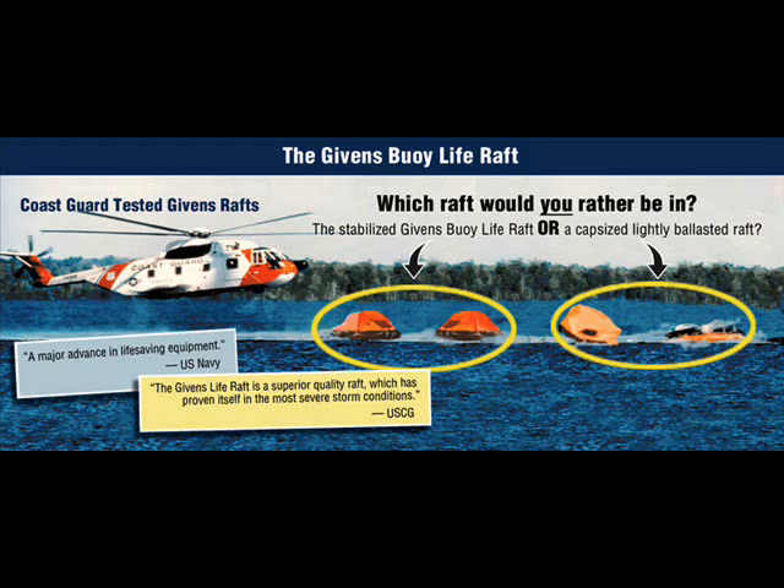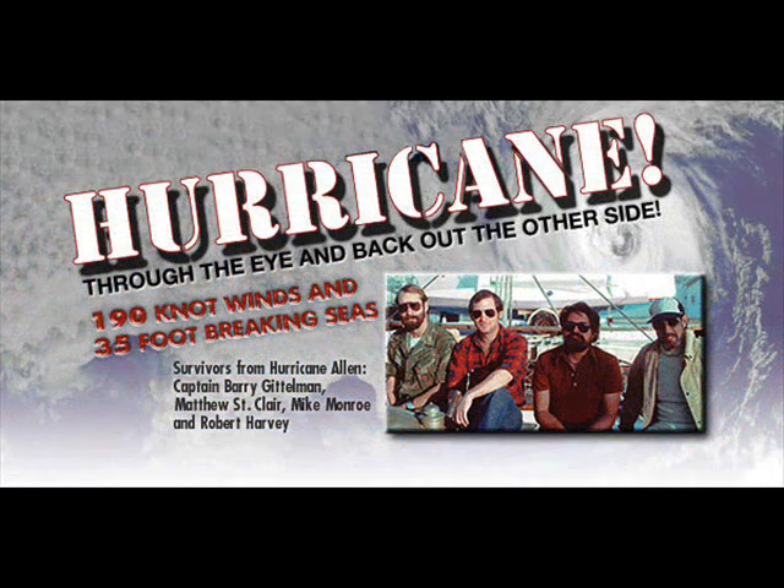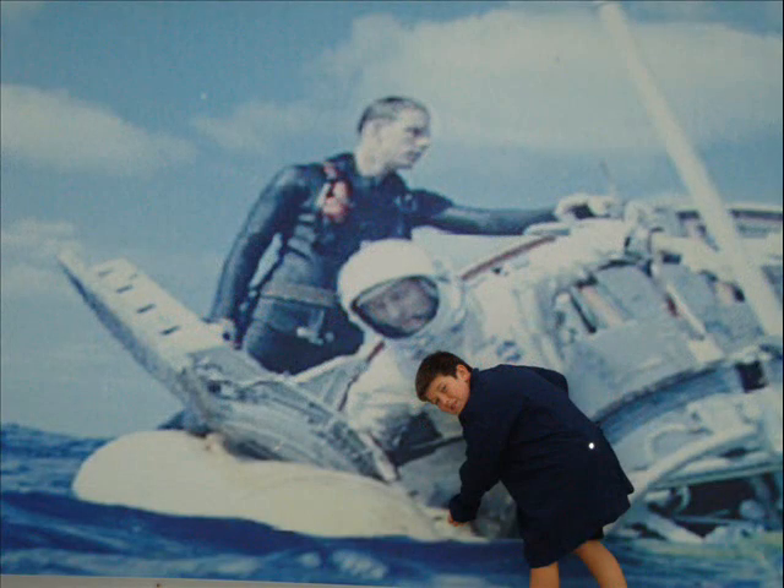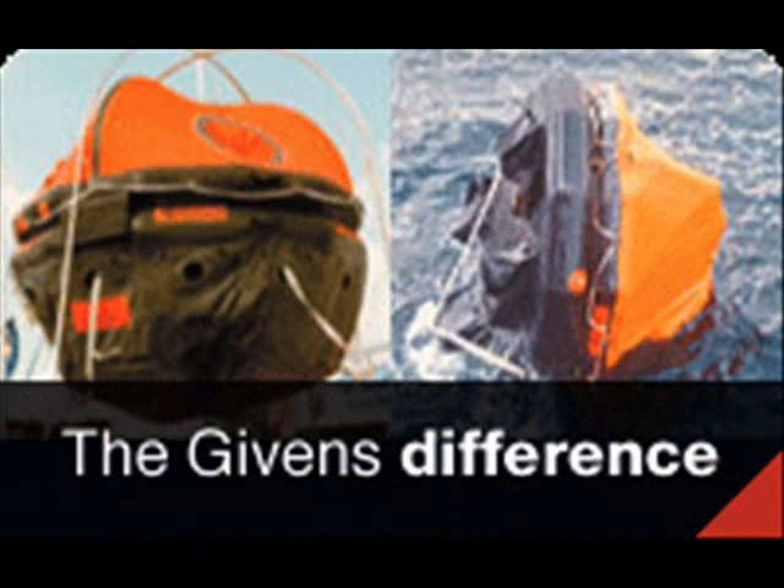There are over 450 people alive today because of this NASA technology and Jim Givens. Their lives are proof that this is the best NASA technology being used today, and many more lives will be saved in the future because of this technology.